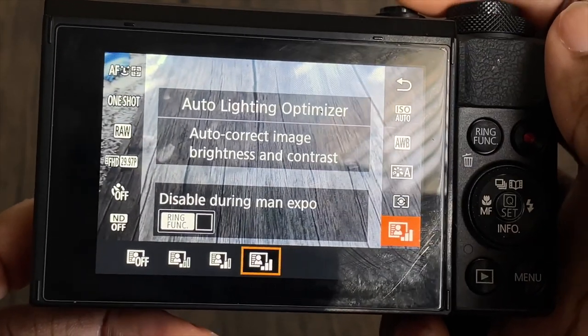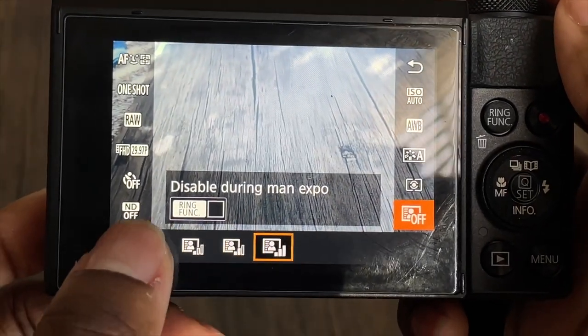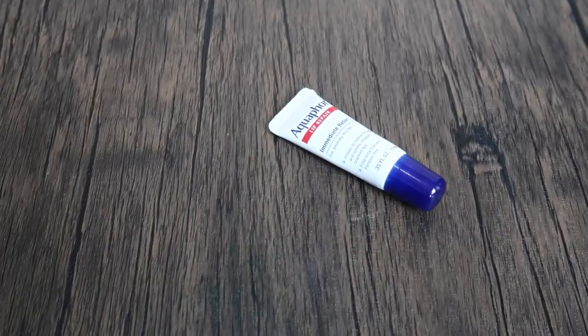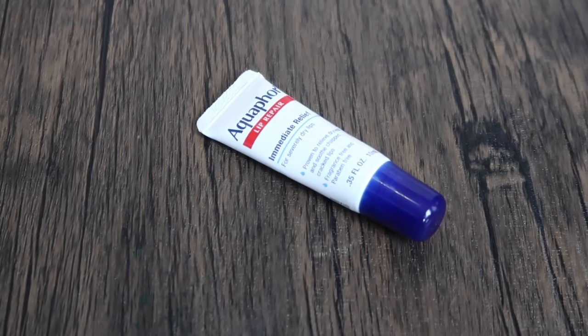The auto lighting optimizer I have on the last setting — I forgot what the purpose of that was, but I saw another YouTuber do it and I haven't had any problems with it. This is what the video usually looks like when I'm shooting a product or something — it looks pretty crisp. You can't zoom in too much because it's going to get blurry.